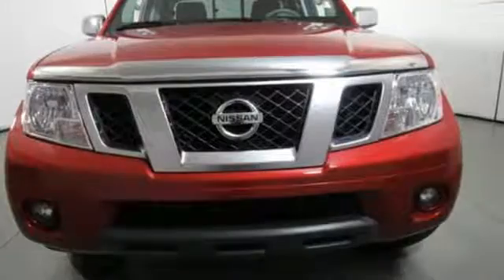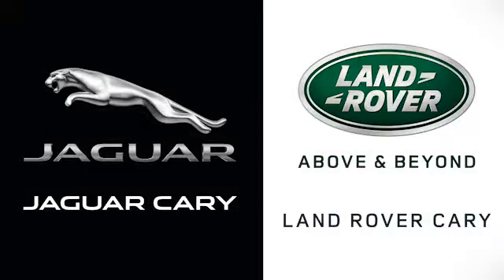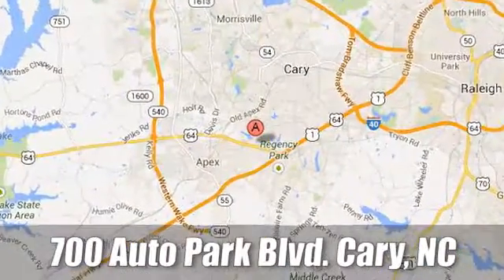Nissan excites the senses. See it for yourself when you take it for a test drive. At Jaguar Land Rover Perry, our certified sales professionals are the most highly trained service technicians in the industry. We're conveniently located at 700 Auto Park Boulevard.